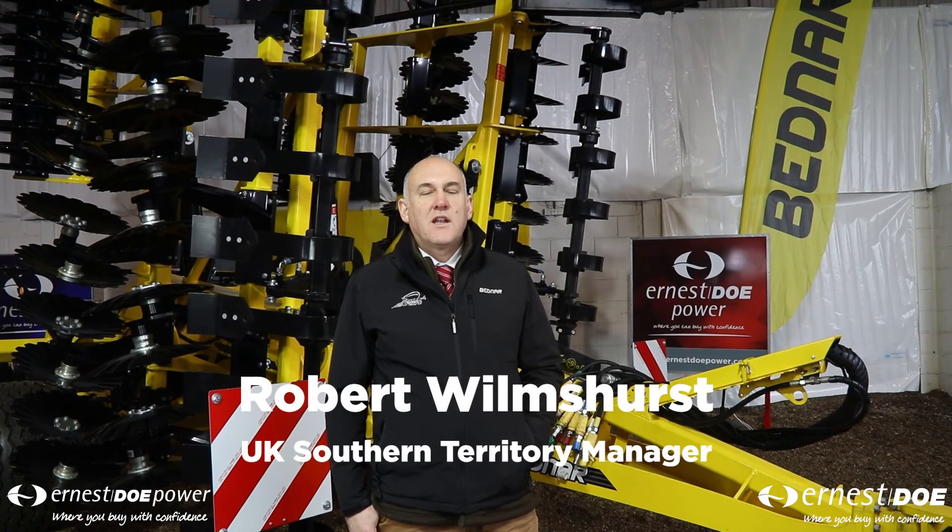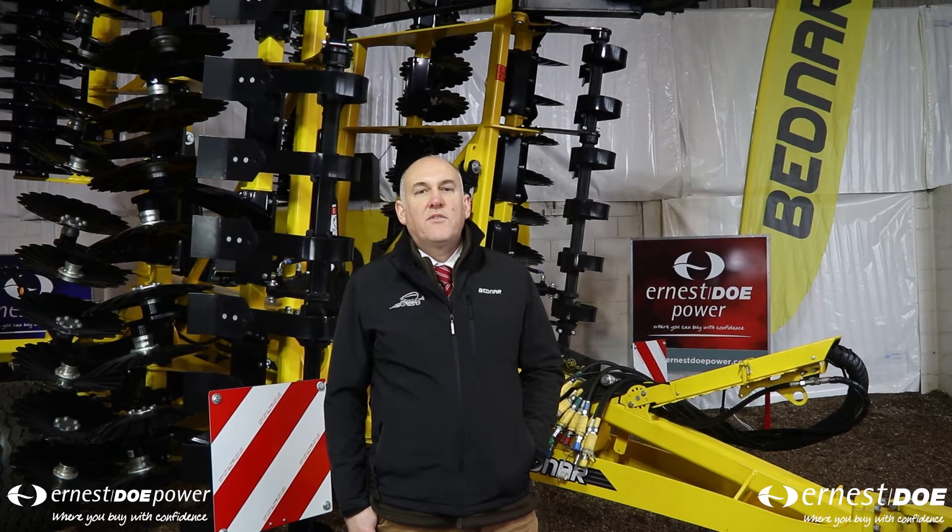Hi, my name is Robert Wilmshurst and I'm a territory manager for Bednar FMT. Bednar FMT is an innovative manufacturer of agriculture machinery specialising in production of machines for tillage, seeding, fertiliser distribution and mulching.